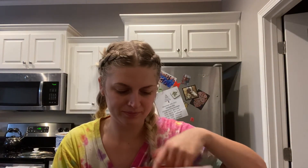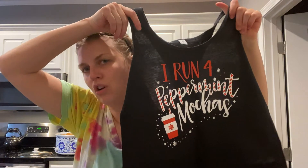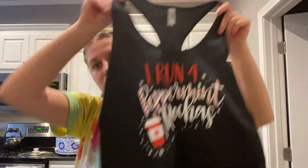My gear came in! I'm doing the 'I Run for Peppermint Mochas' — the company is called I Run for Movement. Here's a bag of stuff and here's the shirt. You could choose between a tank top, a shirt, or pay a little extra for a runner's hoodie. I chose the tank top because it came in black and the t-shirt came in red, and I just liked the black better. It says 'I Run for Peppermint Mochas' — just a cute shirt.